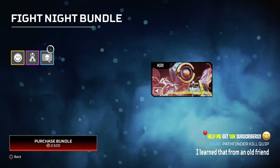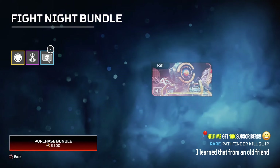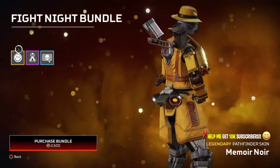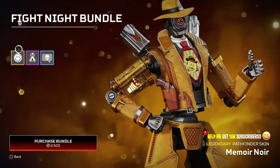I think the cape would have made it an absolutely stunning skin and given it that edge that everybody needed to buy it straight off the shelf. The skin is still good without the cape, but we're just going to talk about the skin as it is.